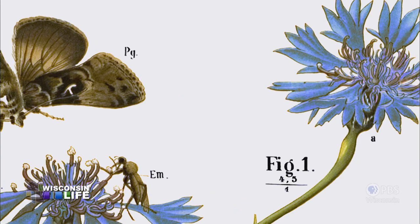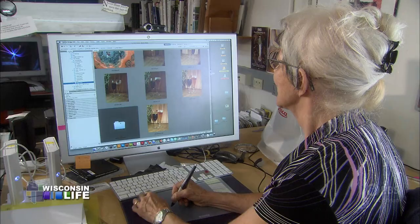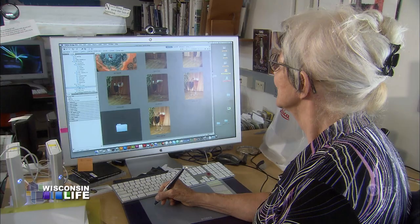There are very few biological artists left because everybody takes photographs. But I like to think a lot of times they are not beautiful.